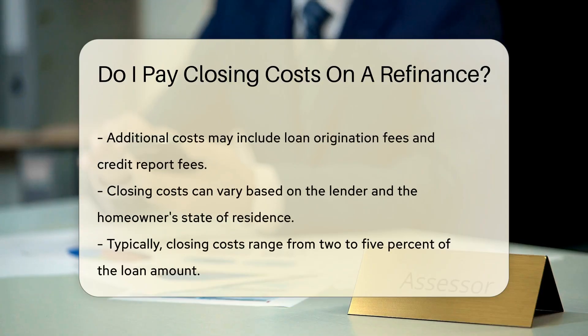Additionally, you may encounter costs for loan origination and credit reports. These fees can vary based on the lender and the state in which you reside. It is important to note that closing costs can range from 2% to 5% of the loan amount.